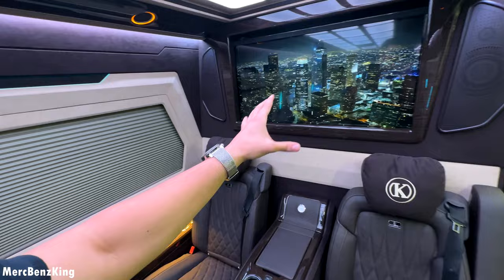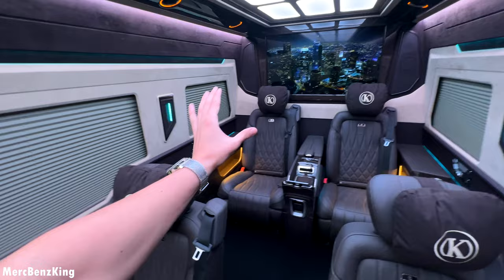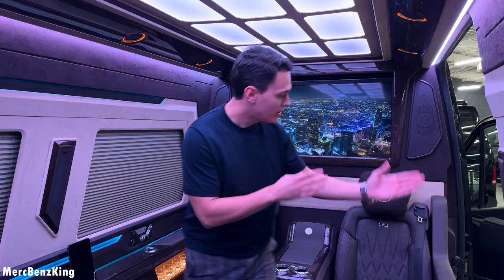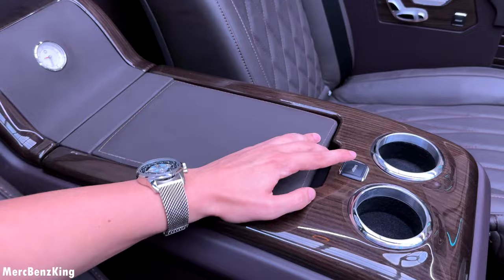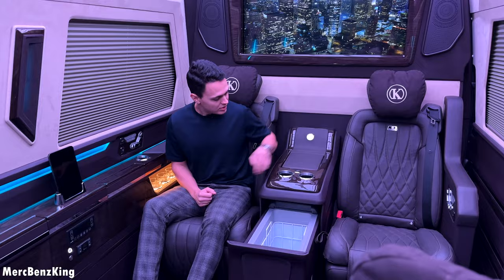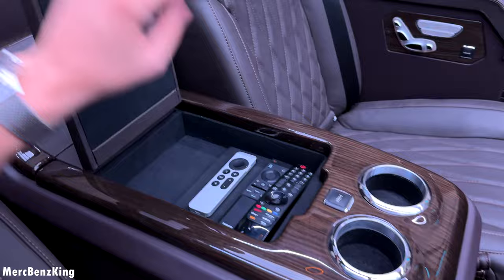There are two television screens in here — one in front of me and the other one all the way at the end where the third row seats are available. Each seat has an iPad specially optimized for the passenger. You have a center console part which is very wide, and a fridge button — if you press it, the fridge will actually appear from underneath. You can set the temperature, and on the top there is a storage area with a device like an Apple controller.